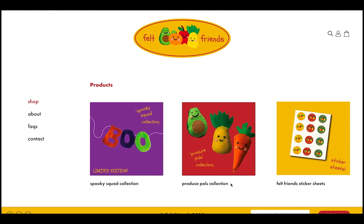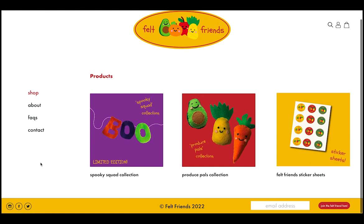Here is the Felt Friends website prototype. We start with a home page, which features links to the different products. On the side, we have a menu with an About, Frequently Asked Questions, and Contact page. On the bottom, we have icons which would link to the Felt Friends social media, and a box where you can input your email address to join the Felt Friends newsletter. At the top, we have a search bar, a user icon to log into your account, and a shopping cart.